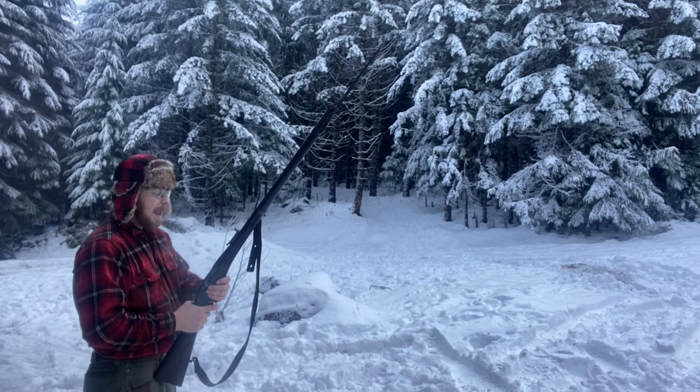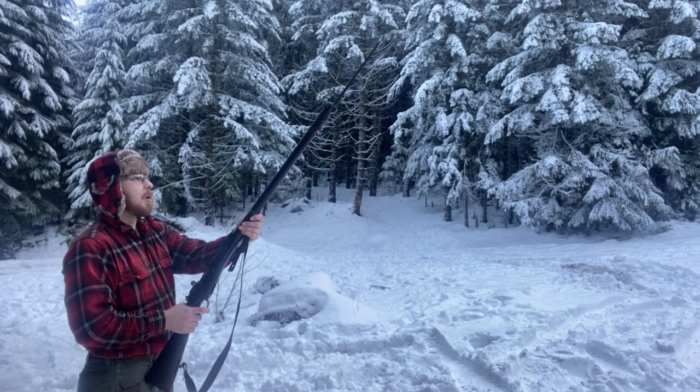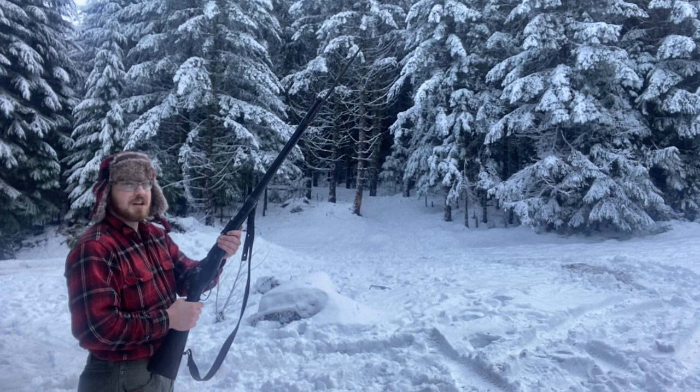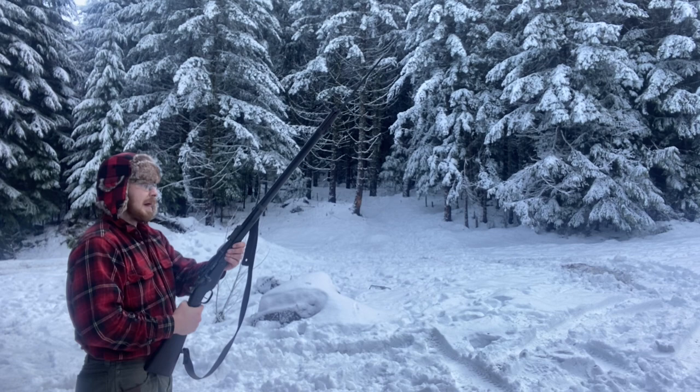Today we are taking a look at the Berthier Model 1907-15. This is a very interesting one — one of the primary rifles of the French army of the First World War, served in tandem with the Lebel Model 1886.